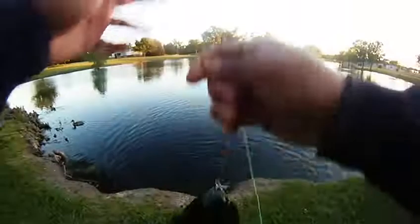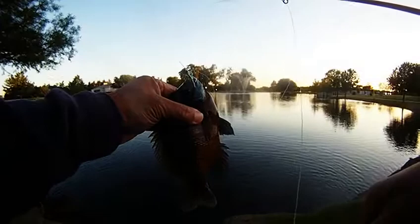There's a bruiser bluegill. This one probably went about seven, eight inches. Not bad. Unfortunately, it tore up the fly and we ended up having to switch out.